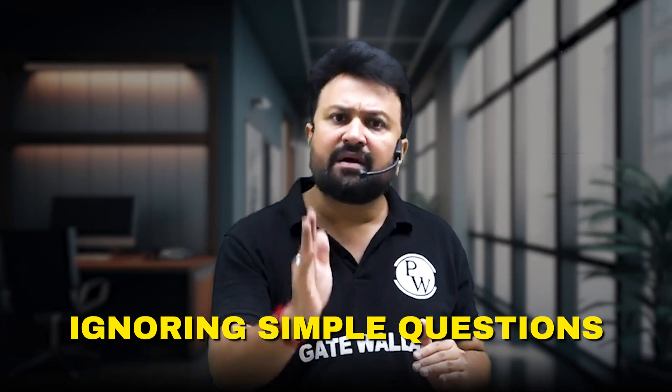Avoid overthinking the answer. Don't get stuck trying to make your answer perfect — GATE usually accepts a range of answers, so aim to be as close as possible without second-guessing too much. Also, don't ignore simple-looking NET questions. Some NET questions are straightforward and can be quick score boosters, so don't skip them assuming they are time-consuming or tricky.